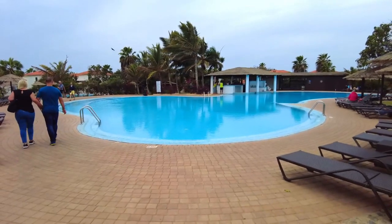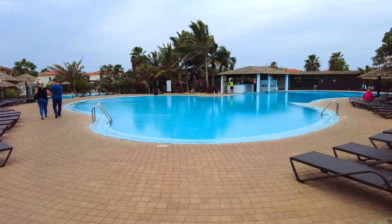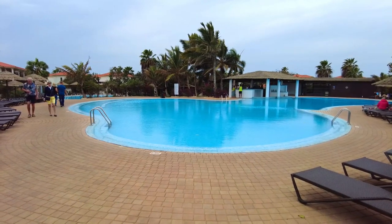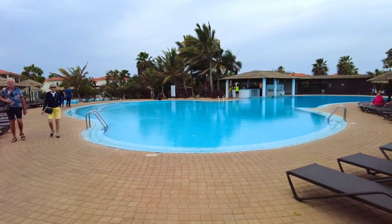This is the main pool where all the activities happen during the day — they have the salsa dancing and the aqua aerobics, the usual things you do on holiday. It's 10:30 in the morning, the clouds are out, and there's not a lot of people around the pool at the moment.